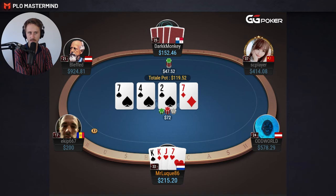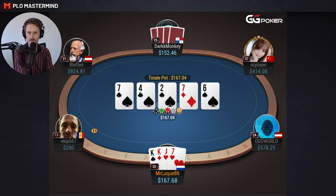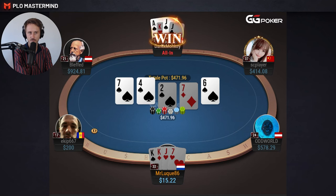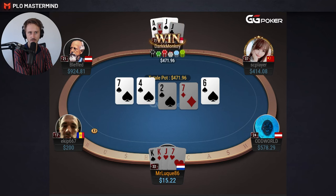We improved to trips, and against a double barrel again, I don't think there is much else to do than just call. We are ahead of his bluffs, and there's no reason to raise because he will only call with hands that are beating us. On the river, I'm in a bluff-catching scenario. My opponent is repping the nut flush — he's not holding a ton of boats on this run-out, so I think he will play the Ace of Spades very often the same way. Unfortunately, this time he did have the nut flush and I lose the pot.